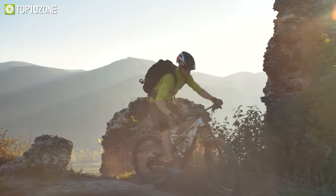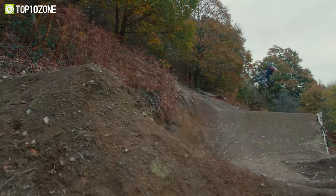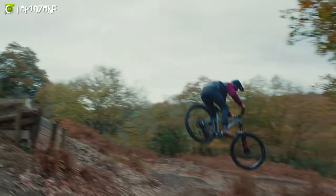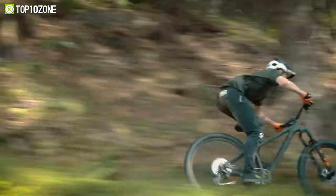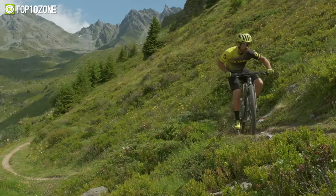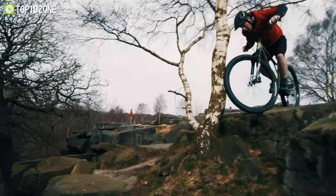Hardtail mountain bikes are a great option for those who love to ride off-road and hit the trails, as they offer a more direct and responsive feel compared to full suspension bikes. In this video, we've compiled a list of the top 10 best hardtail mountain bikes from well-known brands such as Scott, Specialized, and KTM, as well as some lesser-known brands that are worth considering.